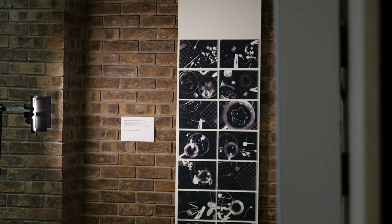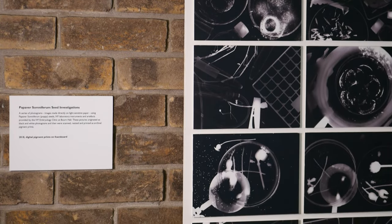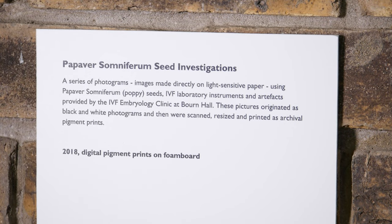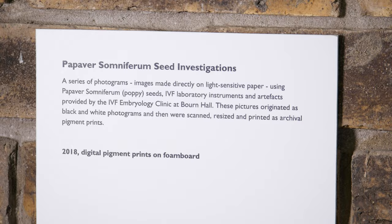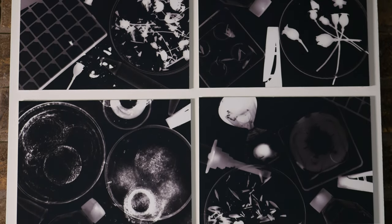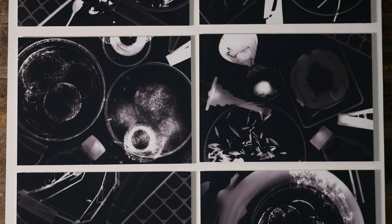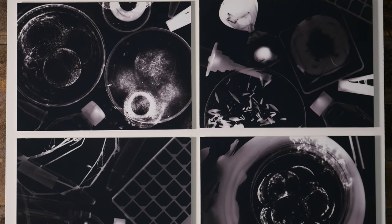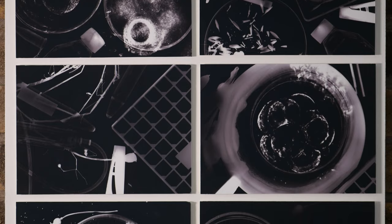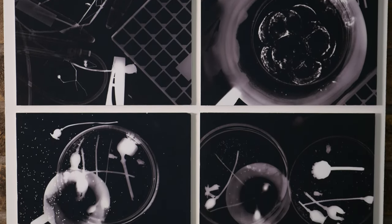The third series, titled Papaver Somniferum Seed Investigations, is a series of photograms — images made directly onto light-sensitive paper — using Papaver Somniferum or poppy seeds, IVF laboratory instruments and artefacts provided by the IVF Embryology Clinic at Bourne Hall. These pictures originated as black and white photograms and were then scanned, resized and printed as archival pigment prints.